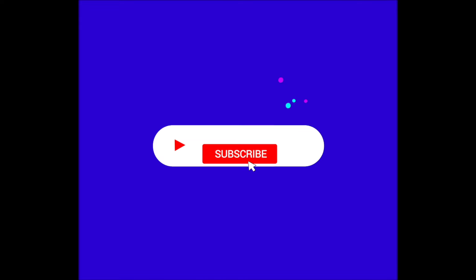Just a quick note guys — if you're enjoying the video so far, make sure to subscribe because we've got a lot of cool content coming out soon.